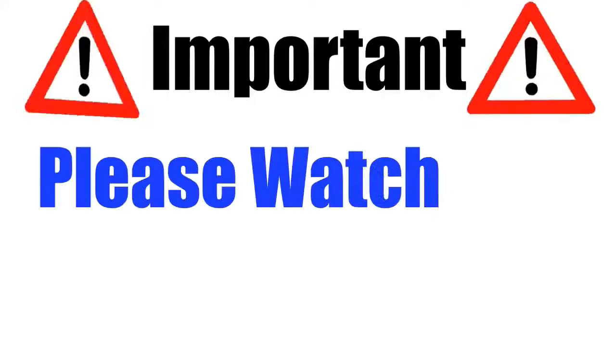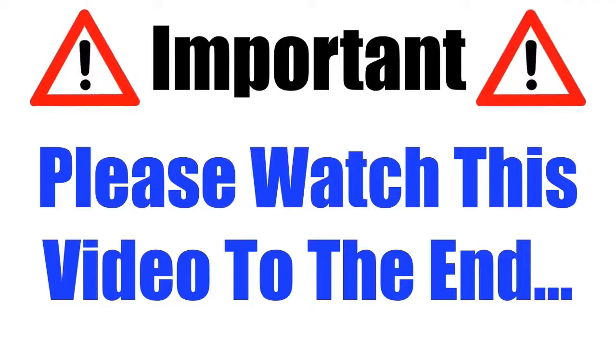Please make sure that you watch this video from start to finish because at the end of the video, if you still want to get Insta Keto, I'll show you where to get it for the cheapest price.